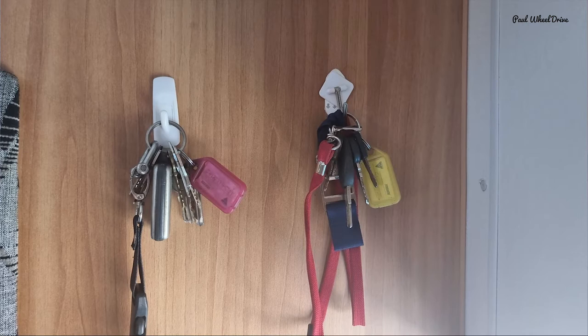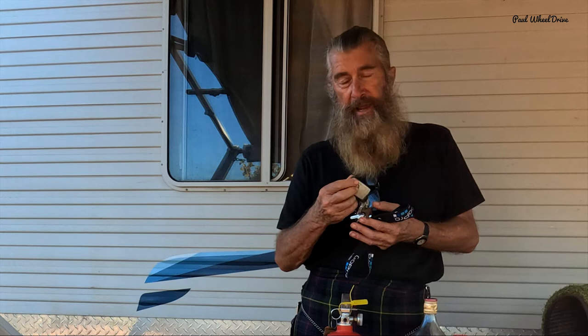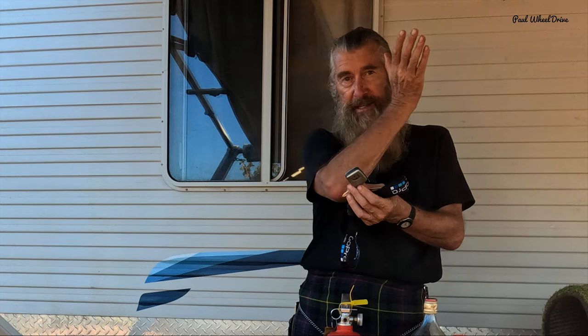Spare keys — spare keys for the caravan. Make certain you've got the really important ones: the one to get in the door, the one to open up the water tank, one to open up the canister for the toilet. Have at least those, and I normally put them in the car. Spare set of car keys as well — for my car, realistically that's the remote control — but I've also got one for the padlocks, and I've got the same padlocks all around. I'll hang those together and keep a spare set of car keys in the caravan.